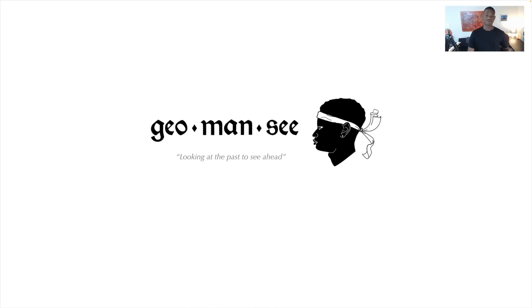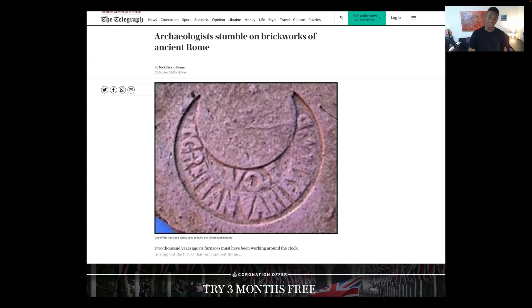Welcome back to Geomancy. Thank you for joining me. Today we're going to be talking about the brick — the building block of the entire world, and the main component that seems to be keeping things together.